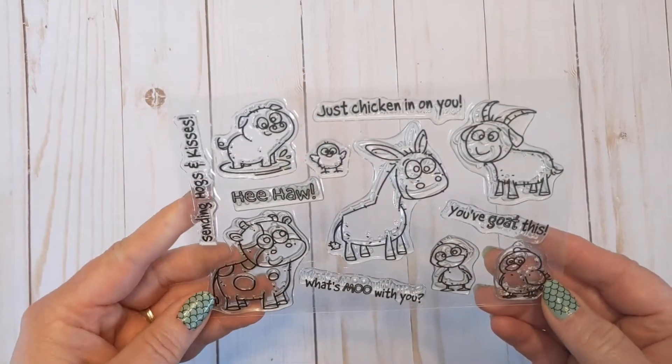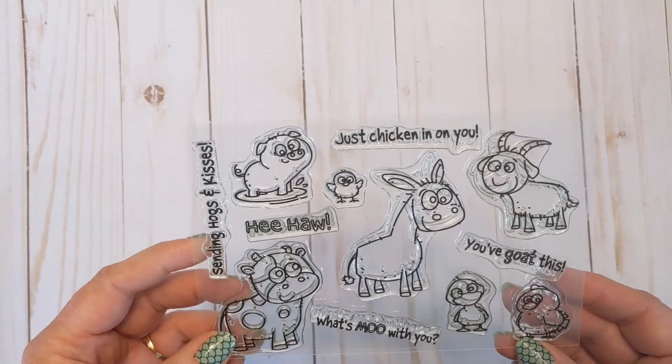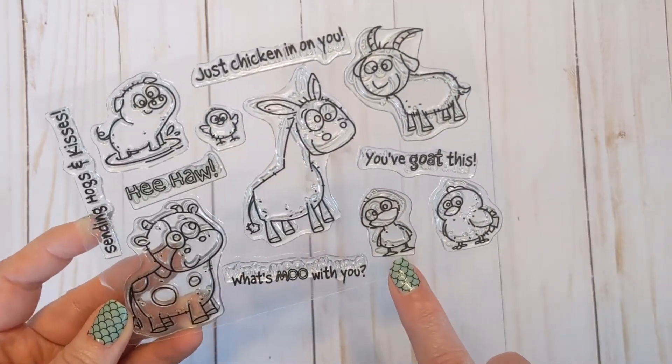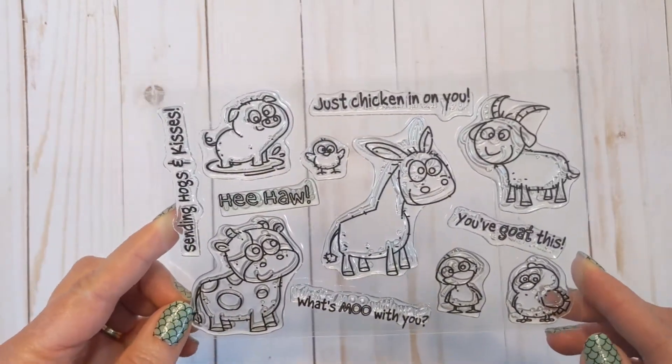Next up is Farm Friends — I love this set too. Sentiments include 'Sending hugs and kisses,' 'Hee-haw,' 'What's me with you?', 'You goat this,' and 'Just chicken in on you.' This little duck's look just cracks me up, and all of them are just so fun — an adorable, fun set.